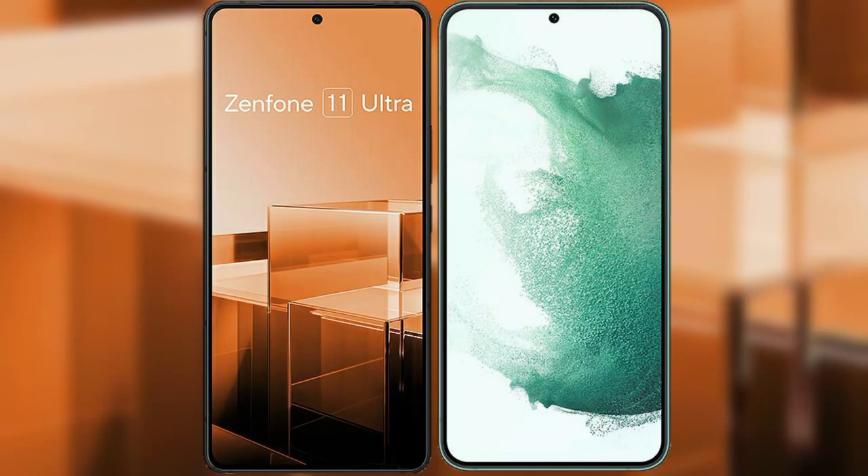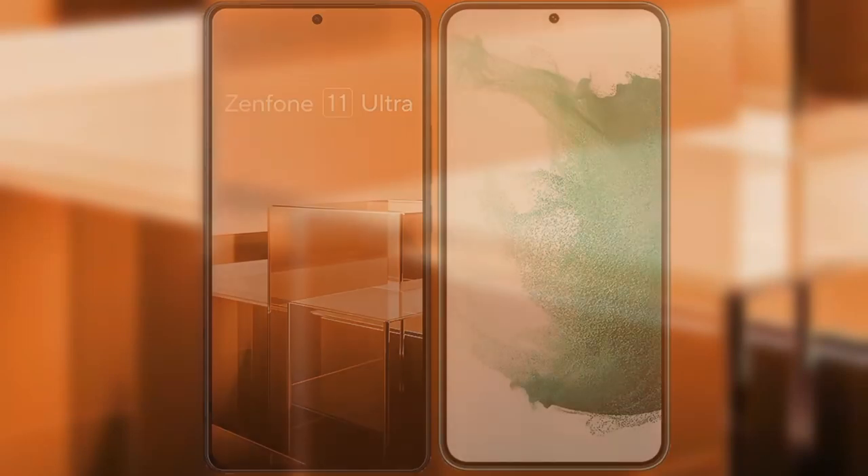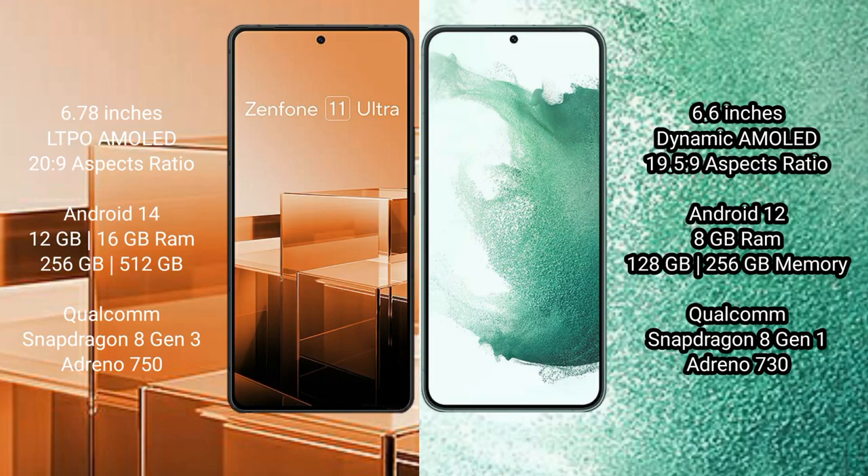I will compare the new Asus Zenfone 11 Ultra with Samsung Galaxy S22 Plus. Asus Zenfone 11 Ultra comes with a 6.78-inch LTPO AMOLED display. Samsung Galaxy S22 Plus comes with a 6.6-inch Dynamic AMOLED display.